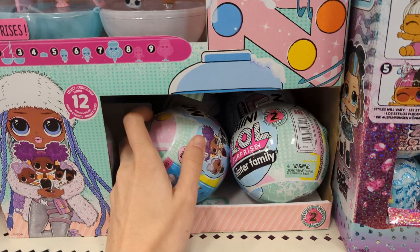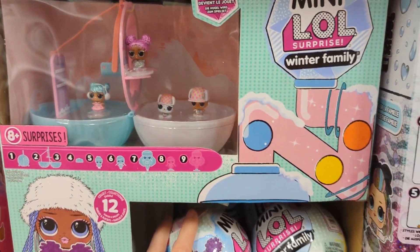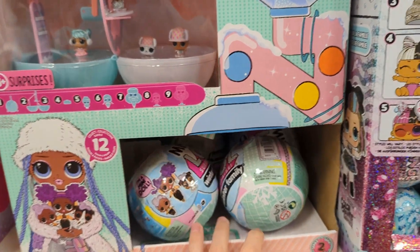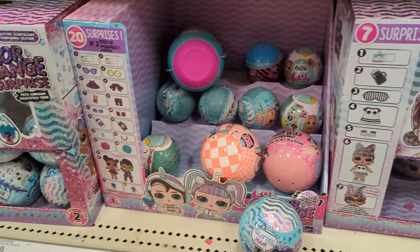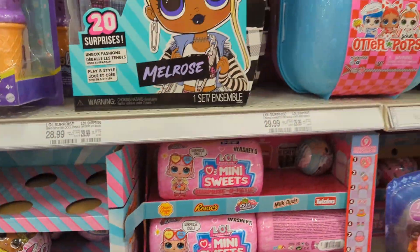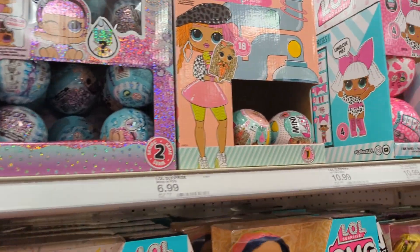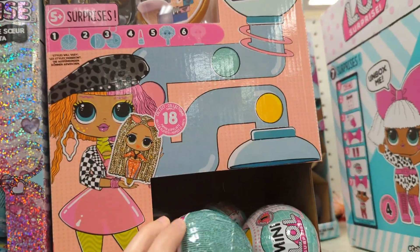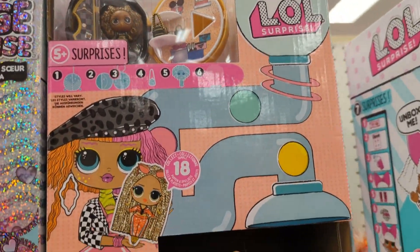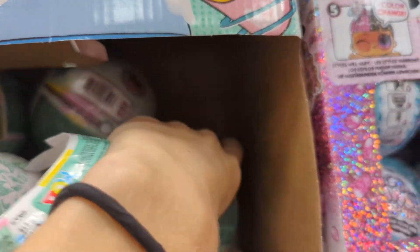And what are these little mini ones — oh my gosh, they're like little Polly Pocket kind of things! I need one, I'm getting one of these, they're adorable. There are more color change options too. So many LOL Surprise options. And this one — is it like a mini Polly Pocket kind of thing too? That's cute. I've gotta grab one of the winter surprise ones for sure.